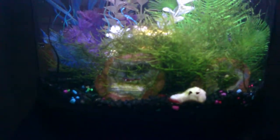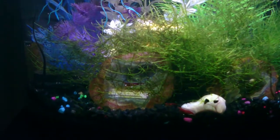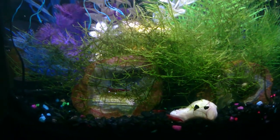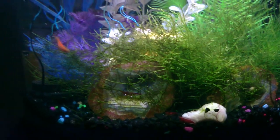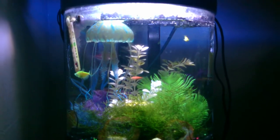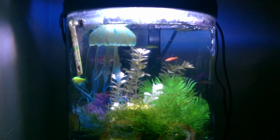The shrimp in this tank are incredibly red. There you can see just how red they are. Several of them are pregnant in this tank, and there's a bunch of babies.